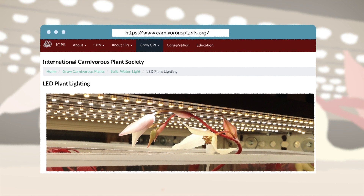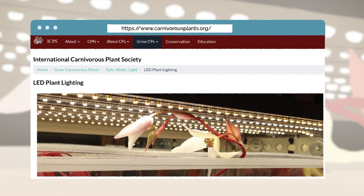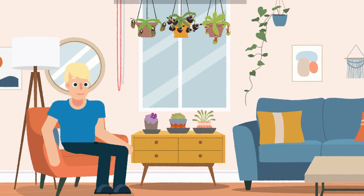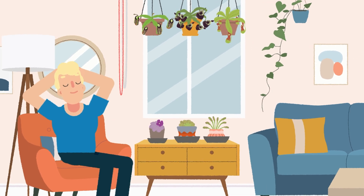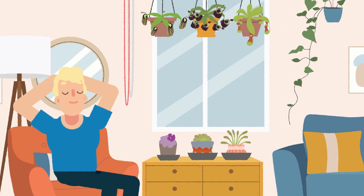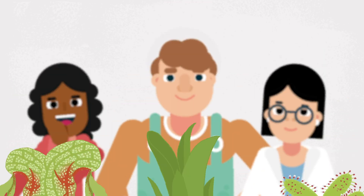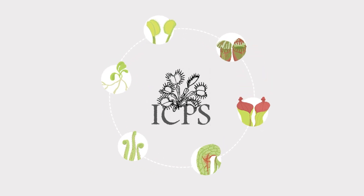Visit our website to read an entire article on LED plant lighting. Growing carnivorous plants indoors is a great way to bring a piece of nature inside. Studies have even proven that houseplants improve concentration and productivity, reduce stress levels, and boost your mood. The International Carnivorous Plant Society wants you to be successful with your plants.